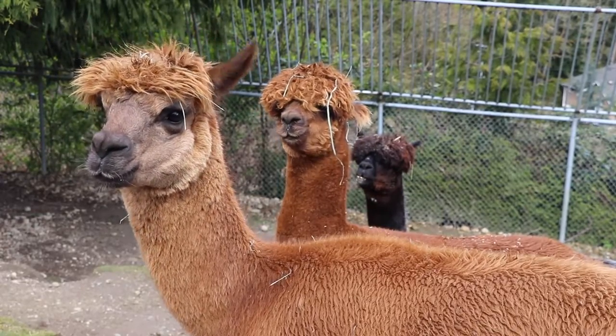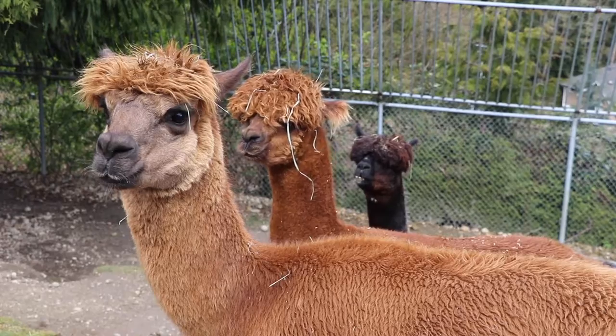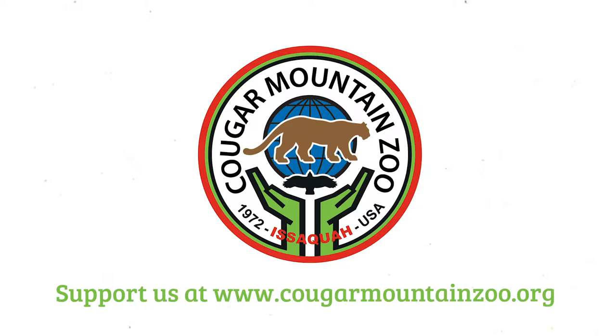Thank you so much for joining us today with the alpacas. My challenge today for you: alpacas come in a variety of colors — as you can tell, we have three different colors here. Find out how many colors alpacas can come in, keeping in mind it can vary from country to country. They also come in two different types of fleece, so see if you can find out what those are called. Thanks again, my name is Alyssa and we'll see you again soon. Thank you for watching Zoo to You — if you'd like to help support Cougar Mountain Zoo, please follow the link below.